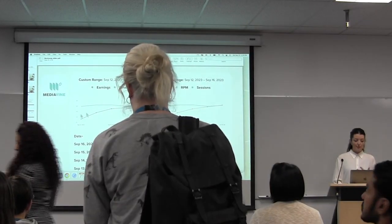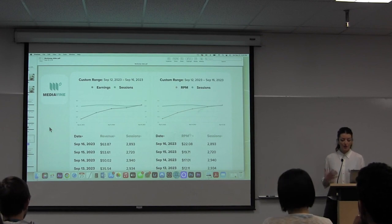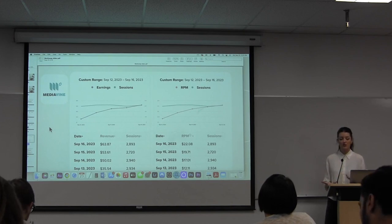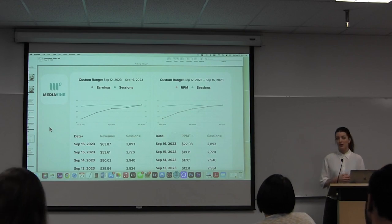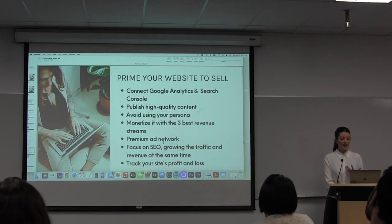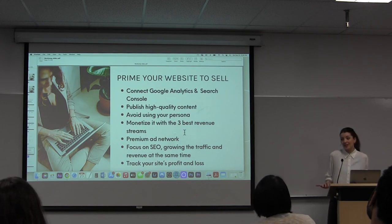I moved it over to Mediavine, and on the day it onboarded — September 13th — the RPM started at $12. So already that's much better than $2. Then each day it went up as it balanced out — it was up to $22 on September 16th, which brought in $63. By comparison, I was making like $9 on a good day on Monumetric, and then I'm making over $60 on Mediavine — same traffic levels, hadn't even added a new blog post yet. So making it a goal to get onto something like Mediavine is attractive to buyers because they know you're on a premium network, and while you're working on the site you're getting paid to work on it basically.